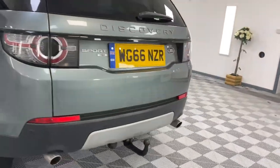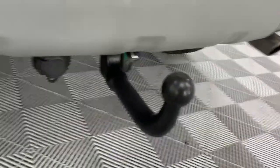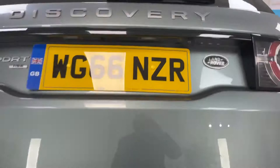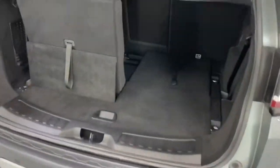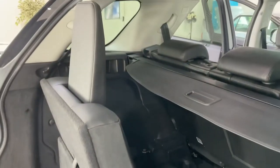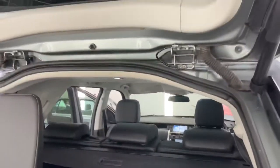Coming around to the rear, it's got the removable tow bar, which looks as if it's never been used. Power tailgate. We've got one seat deployed and there's obviously another one there. You can see what I mean now — with the panoramic roof it does make a difference.